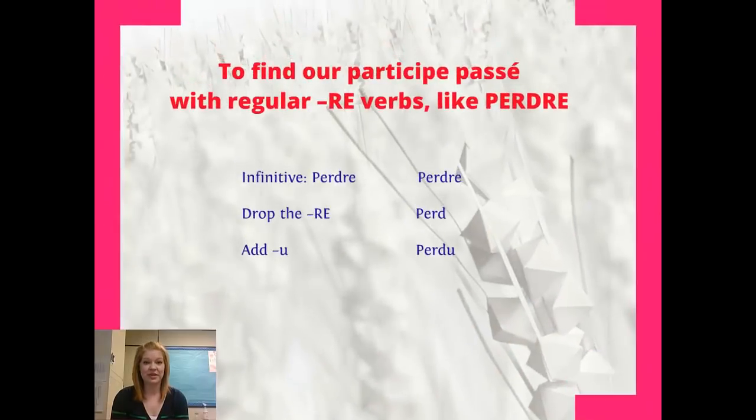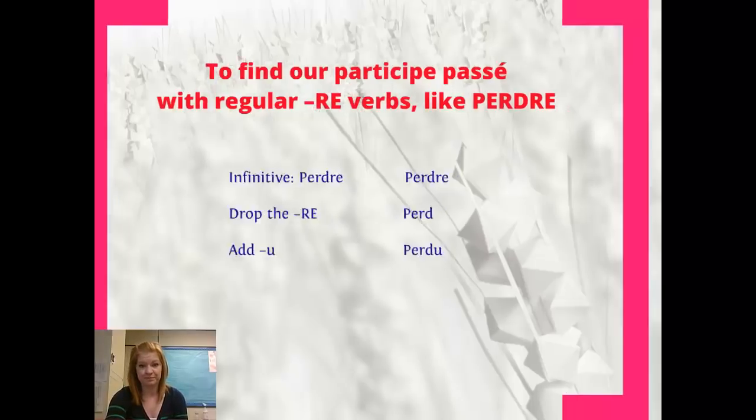We've got a last group of verbs that are regular — verbs that end in RE, like perdre, which means to lose. How are we going to find the ending for those? We'll take our infinitive, drop the RE off the end, and we're going to add a U. So we go from perdre, to perd, to perdu.